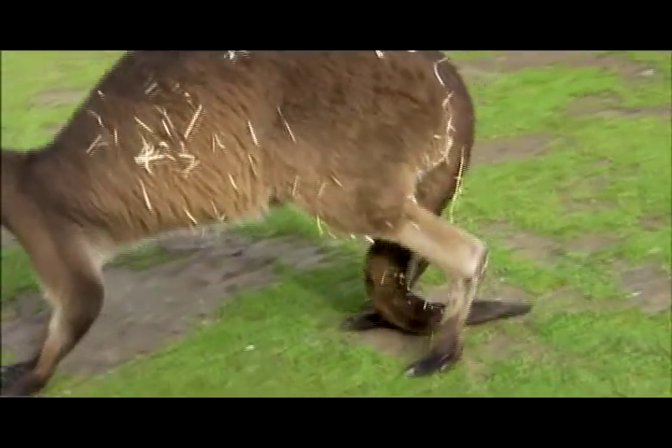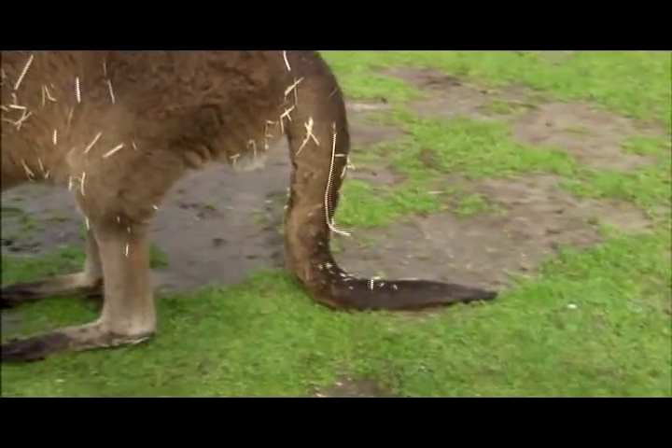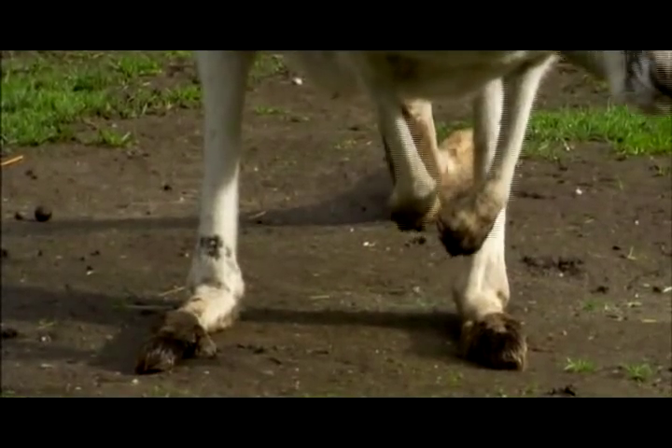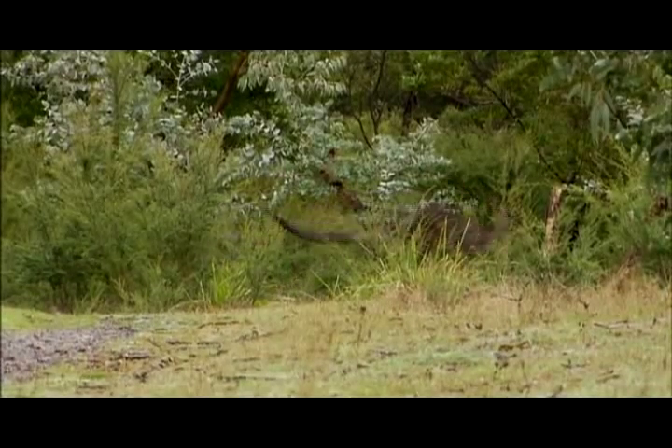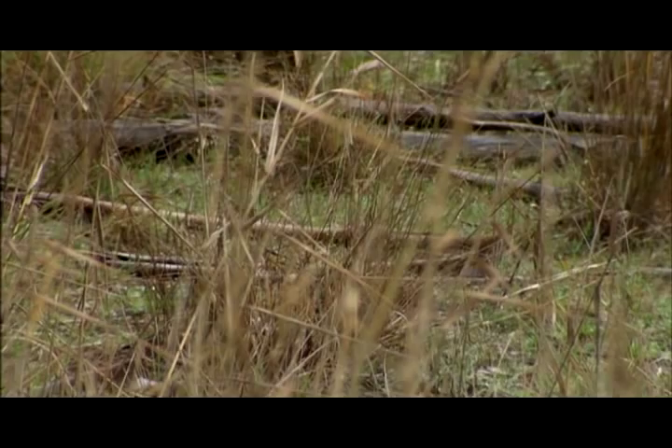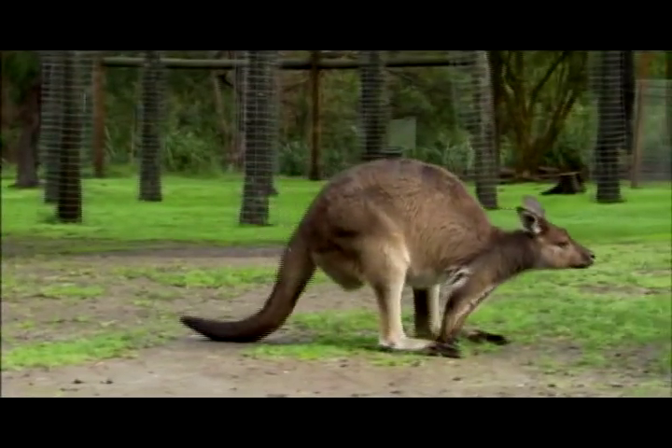The Australian landscape is massive and kangaroos' big feet may have evolved to help navigate it. Kangaroos evolved about 50 million years ago from possum-like marsupials. The first kangaroo-like animals could be seen 30 million years ago, and by 25 million years ago, kangaroo evolution was well on its way.